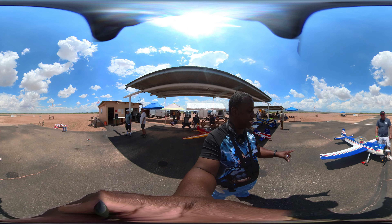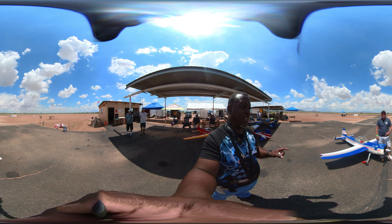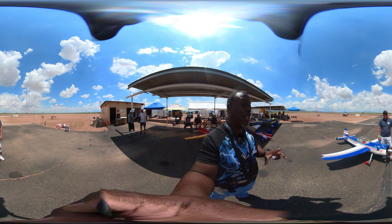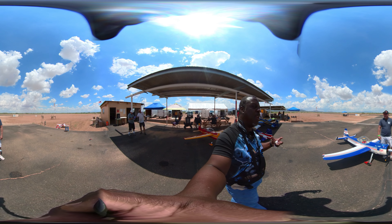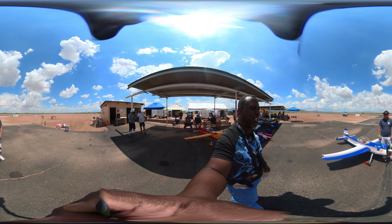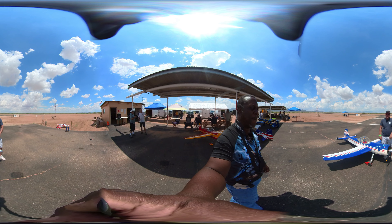And this is your biggest? No, I have a bigger one. This is a 40% model, and I have a 50% model. Eric's is a 50%, this is a 40%, so I have one roughly the same scale as what he's got.